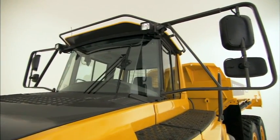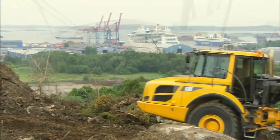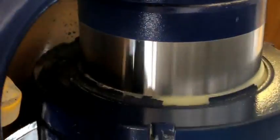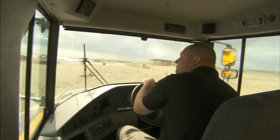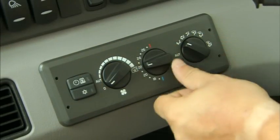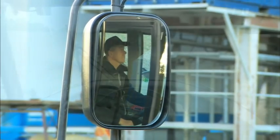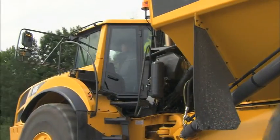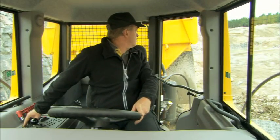A world-class machine has to have a world-class operator's environment. Therefore, the A25F and A30F Volvo articulated haulers feature a gas-hydraulic front axle suspension as standard. The spacious Volvo Care Cab is built to further improve the operator's comfort and safety. Electronic climate control and electrically adjustable rear-view mirrors are included in the new cab, together with better visibility both forward and rear. Thanks to the new all-glass wide door, the operator now has a perfect view of the front bogie wheel.